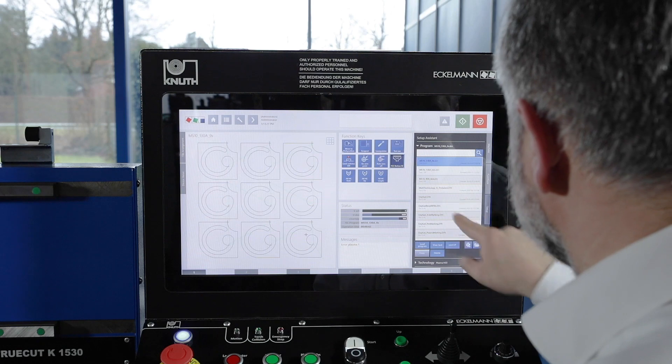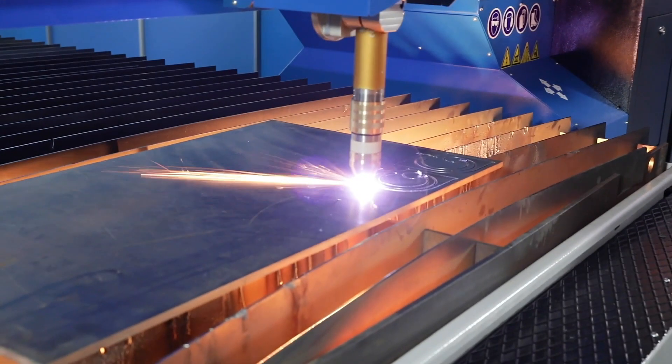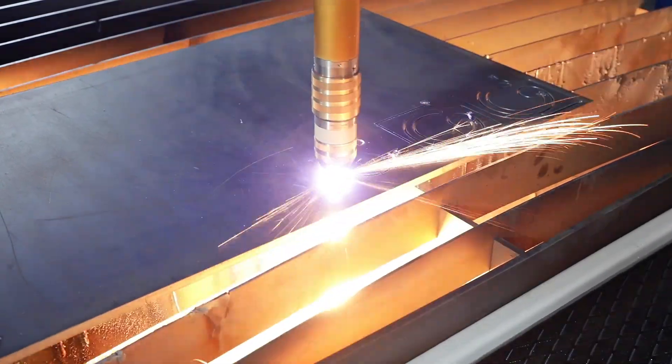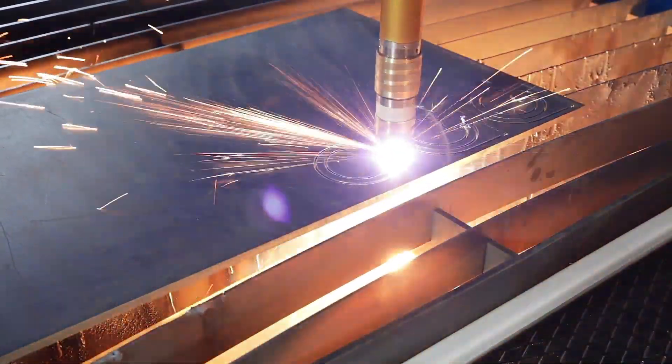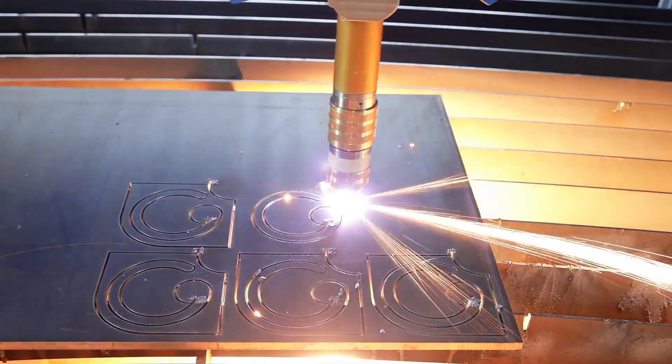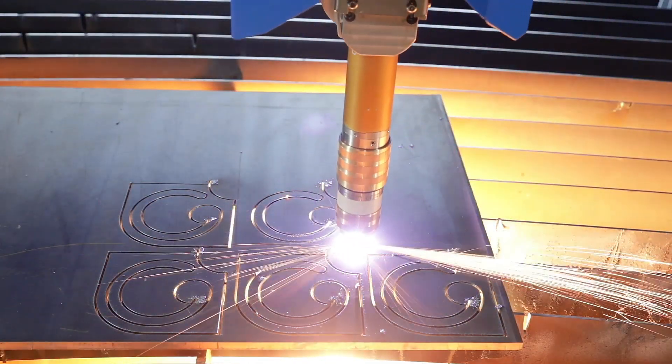In addition, the systems of the Smart Focus series for cutting structural steel have the proven contour cut technology. Even small contours and small holes in a ratio of 1 to 1 of diameter to material thickness can be cut faster in excellent quality.